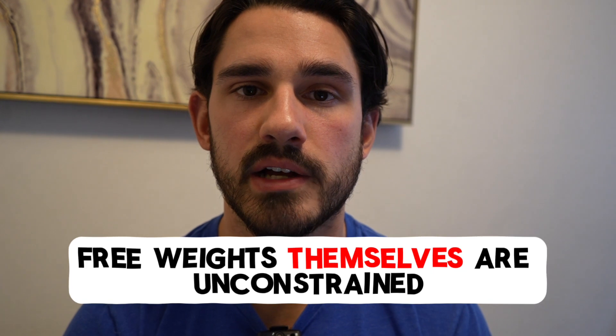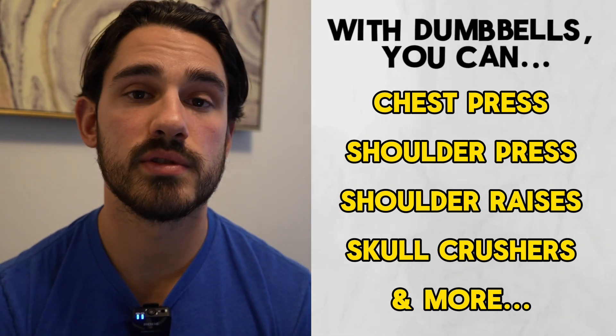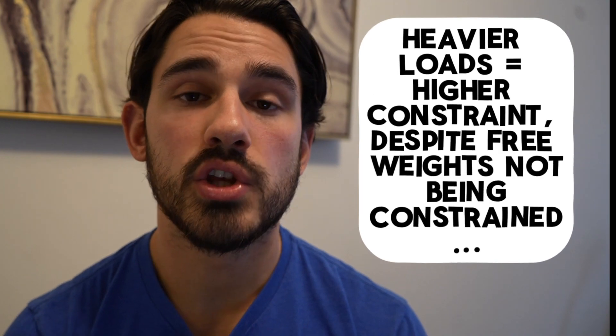The dumbbells themselves, however, are unconstrained — if you pick up a weight that's light enough, you can essentially do anything you want with it. You can press dumbbells over your face, over your chest, raise them over your head, or do skull crushers. No matter where you put the dumbbell, it will accommodate to where you move it. As you scale the magnitude, that functions as a higher degree of constraint — if you pick up the heaviest dumbbells you can, you're constrained to that one motion alone. But regardless, you can essentially move a dumbbell or barbell wherever you want within the constraints of the motion you've chosen.